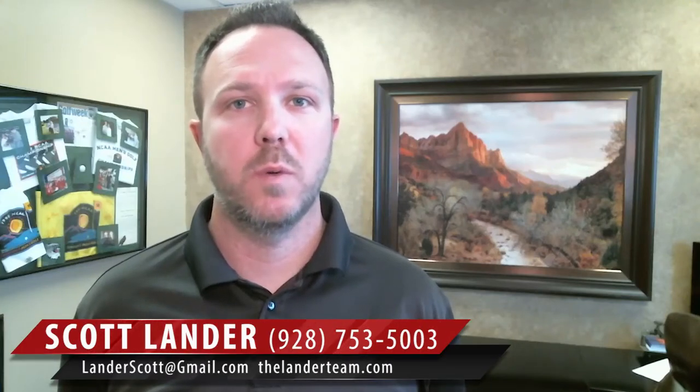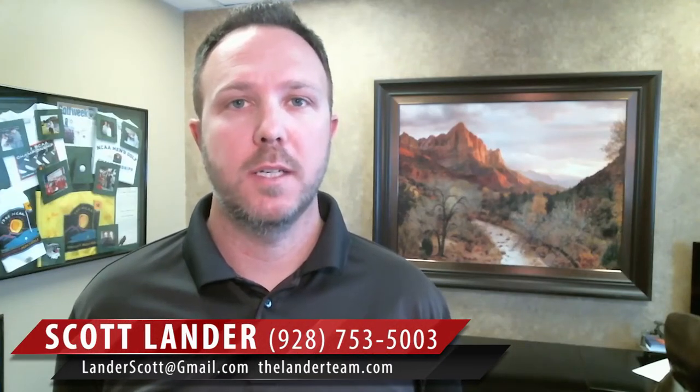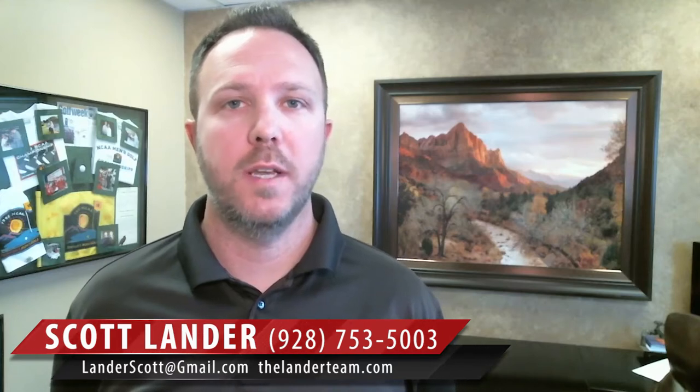Hi, Scott Lander here with Keller Williams Realty. Today we're going to be discussing the difference in the cost of renting versus buying.